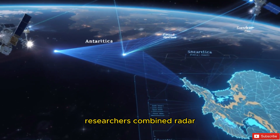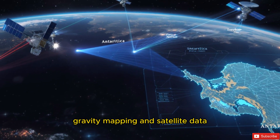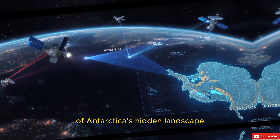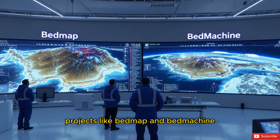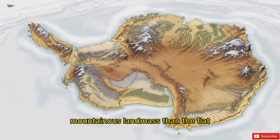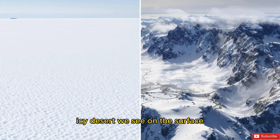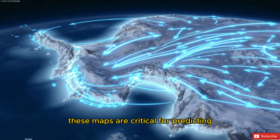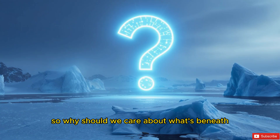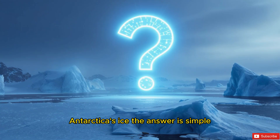To understand all of this, researchers combined radar, gravity mapping, and satellite data to create detailed maps of Antarctica's hidden landscape. Projects like BedMap and BedMachine reveal a continent that looks more like a rugged, mountainous landmass than the flat, icy desert we see on the surface. These maps are critical for predicting how Antarctica's ice sheet will behave in the future, especially as global temperatures rise.